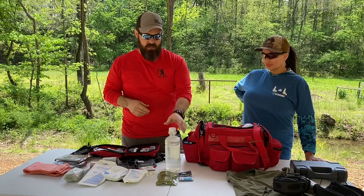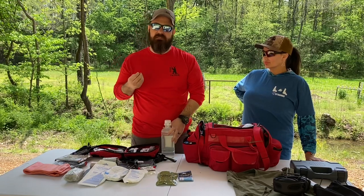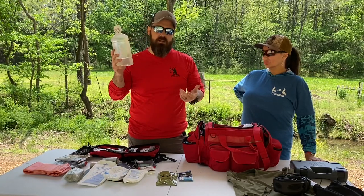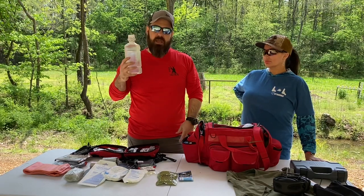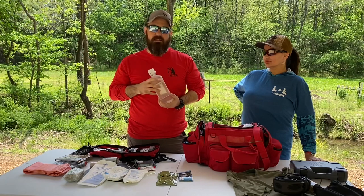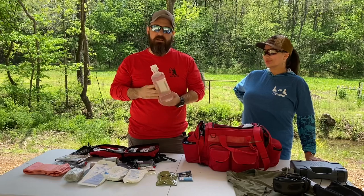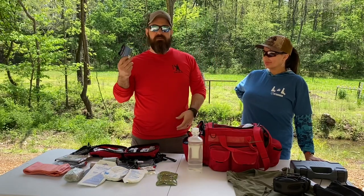First, the simple stuff. When you're shooting a firearm there's a lot of gas and blowback, so hopefully you have your eye protection on at all times. But just in case you get something in your eye, have something as simple as sterile water so you can rinse it out. It doesn't have to be this specific product — bottles of water work too — but have something available for blowback, powder, dust on a windy day, whatever it may be. I'd hate to cut a range day short because I wasn't prepared to rinse out my eye.